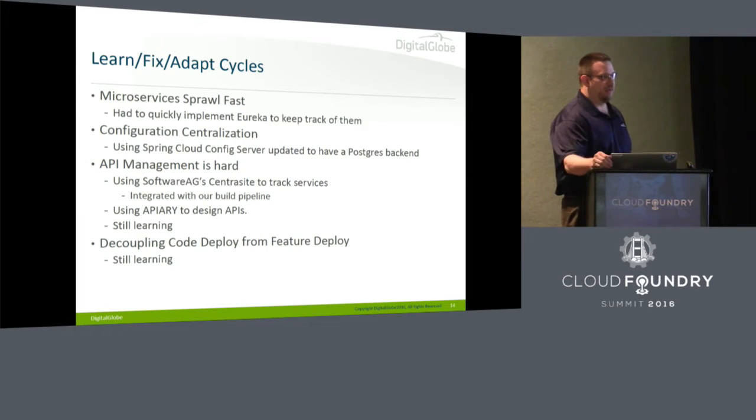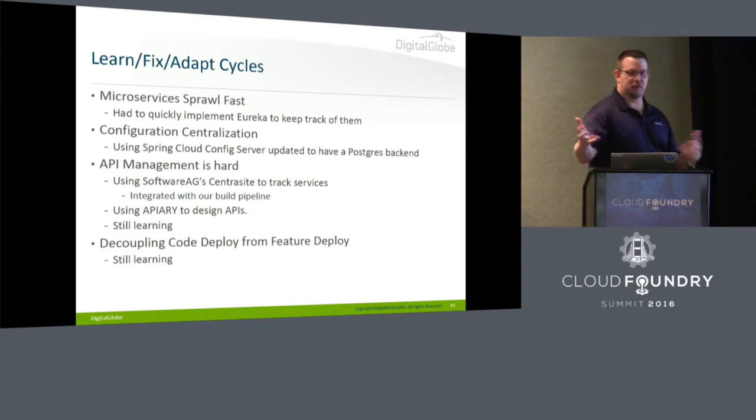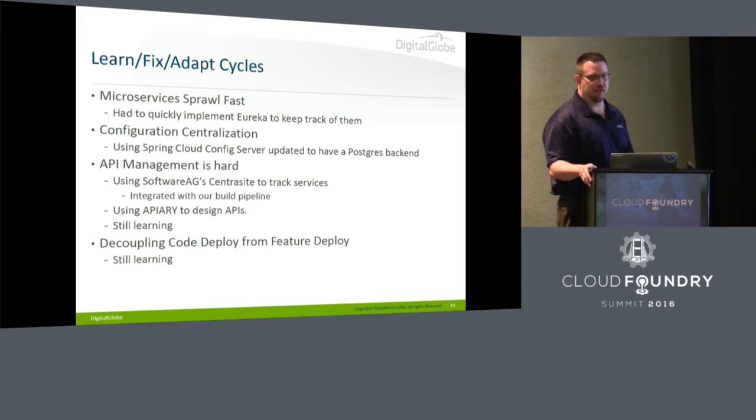Some of the things we learned in these learn-fix-adapt cycles: microservices sprawl fast. You give developers the ability to CF push and push fast and push anything, it goes gonzo so fast. We always had a plan — we're going to do Eureka, we're going to do something for service discovery — but it was a massive forcing function. We had to get service discovery up and running quickly because of just how fast everything sprawled.